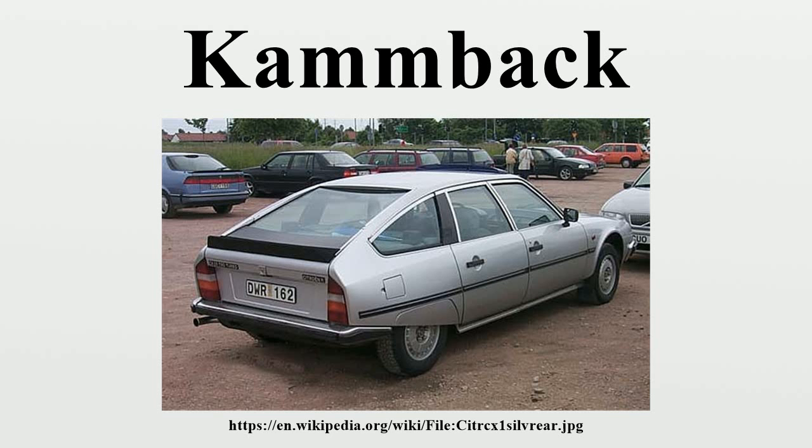In 1935, Georg Hans Madelung, a German engineer, professor, and aircraft designer, showed that a vehicle does not need a long tapered tail at high speeds. Prior Reinhardt Koenig-Faxenfeld developed a body style whose tail was cut off to form a flat rear surface, to reduce the air turbulence caused by the apparently streamlined but steeply raked roofs of cars that used Paul Jaray's principles.